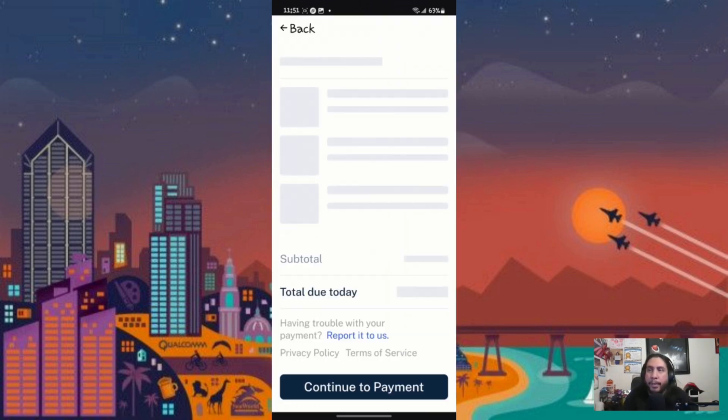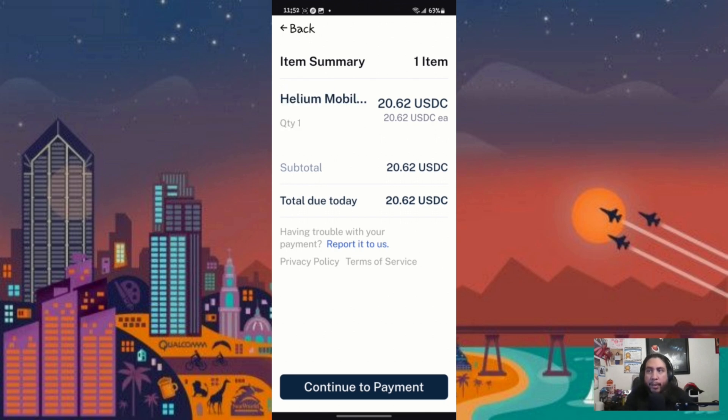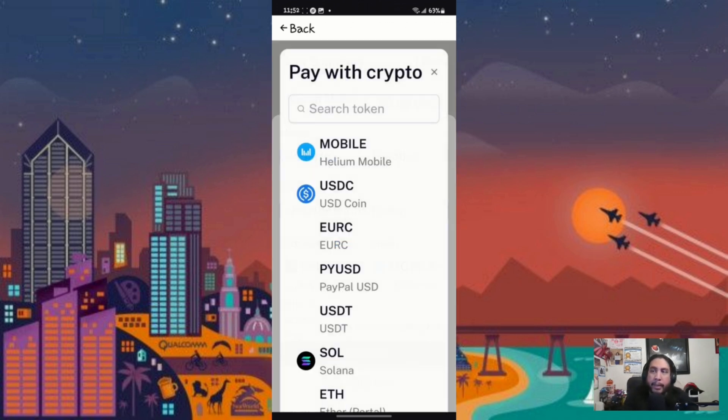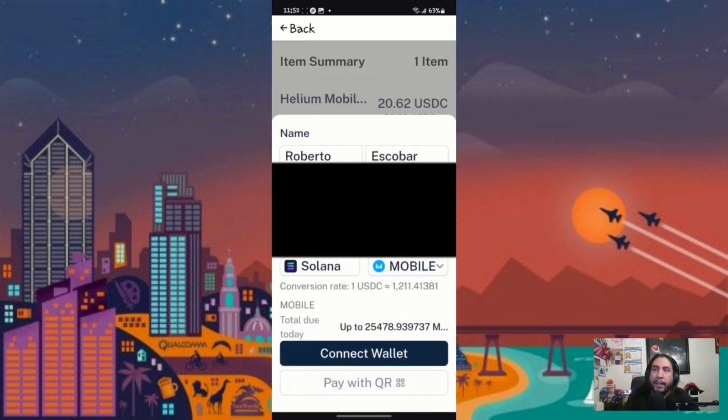Once you're ready to proceed, it'll bring up this page right here, which gives you an outline of the US dollar amount that's going to be charged. You just hit 'Continue,' and you can choose a different crypto to pay in — like USDC or Mobile, which is Helium Mobile.